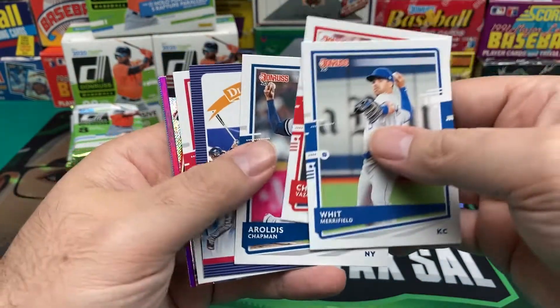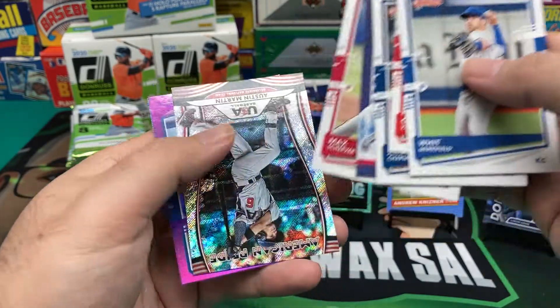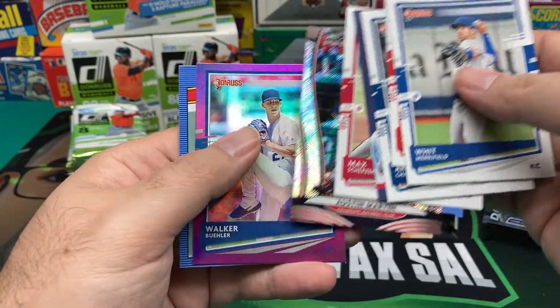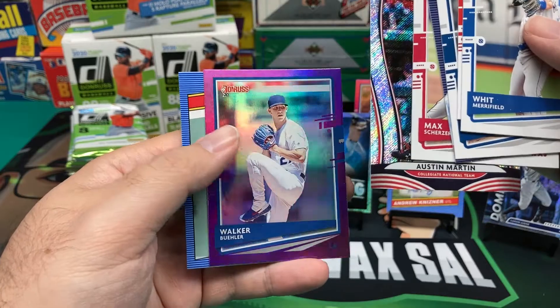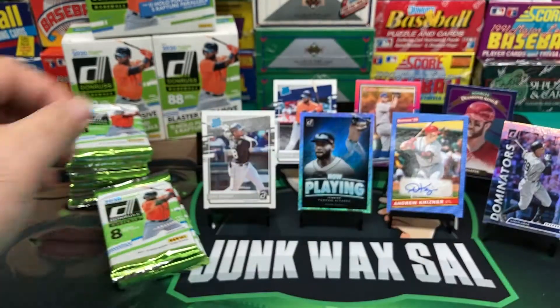Whit Merrifield, Christian Vazquez, Aroldis Chapman — the wife beater — Miguel Cabrera, Max Scherzer. There's just another Team USA, USA Baseball Austin Martin. Walker Buehler, Hollow Purple. And another Roger Clemens Retro.